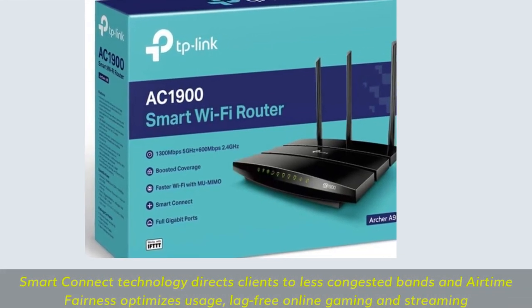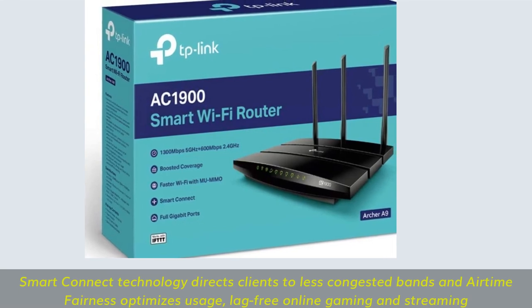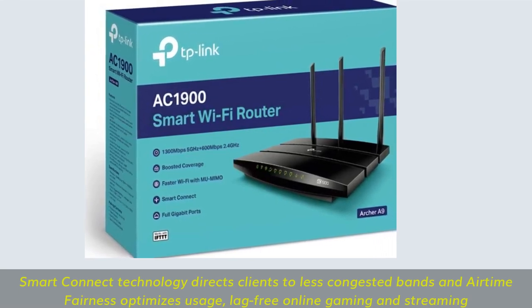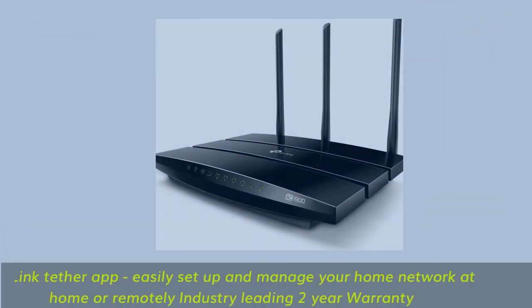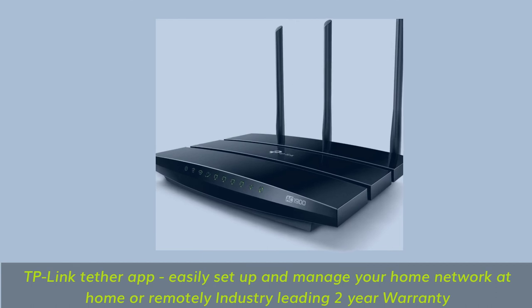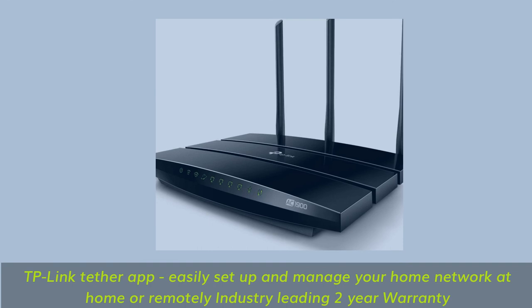Smart Connect technology directs clients to less congested bands and airtime fairness optimizes usage for lag-free online gaming and streaming. The TP-Link Tether app lets you easily set up and manage your home network at home or remotely, backed by an industry-leading 2-year warranty.